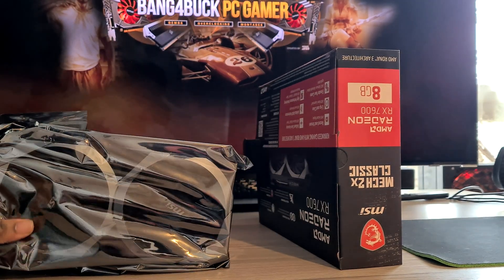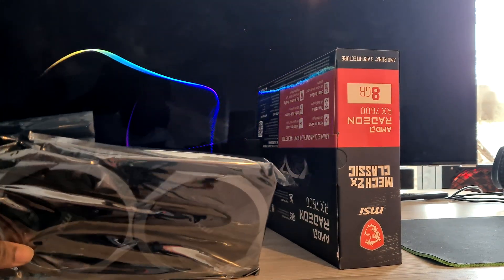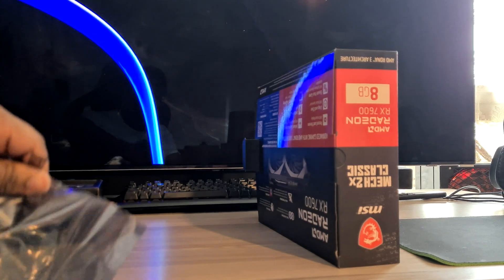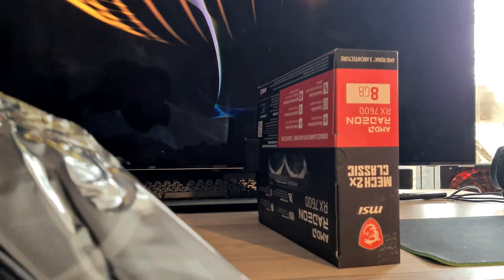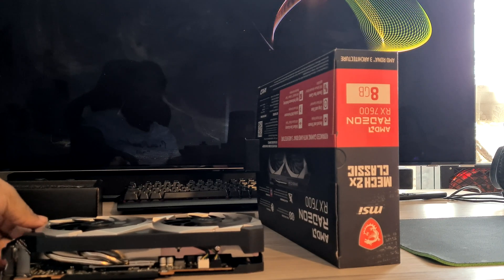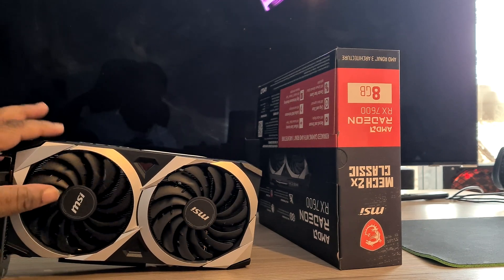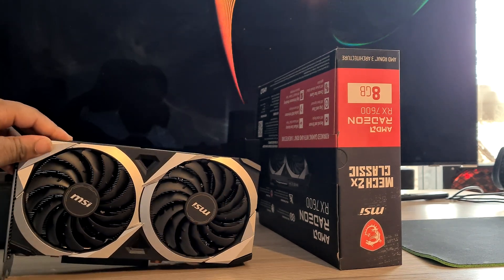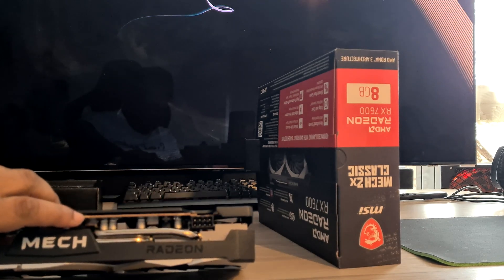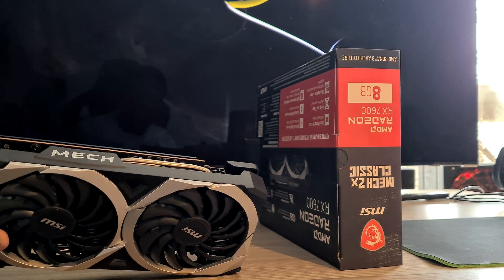The card is quite small, which is kind of refreshing considering some of the big chunky cards that have been coming out recently. It has two what look like 80mm fans to keep the card cool, and a massive two heat pipes that you can see. There's a single eight-pin PCI Express power connector — no PCIe Gen 5 craziness to contend with, which is nice to see.